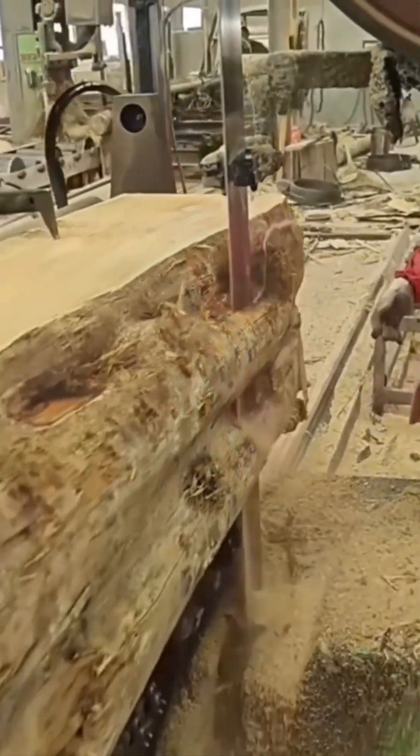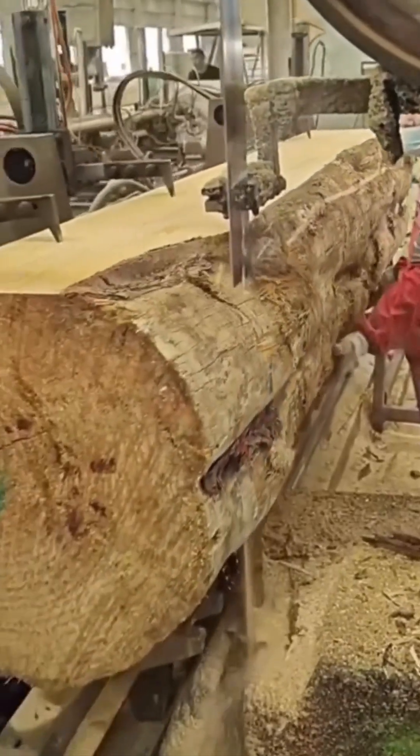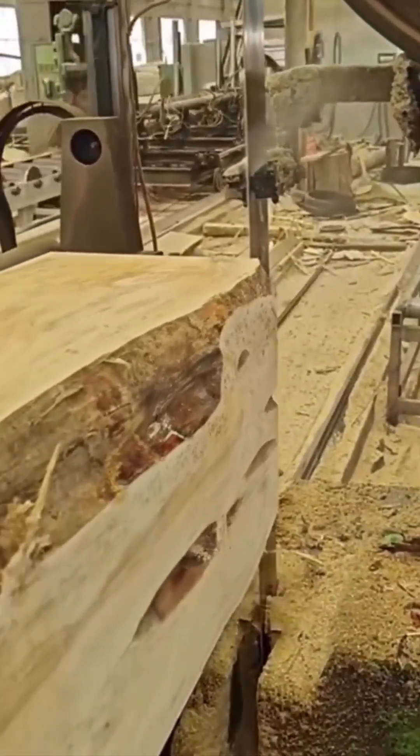The vertical saw blade glides effortlessly through the timber, grain lines splitting like well-cut sushi rolls. The cut is clean, precise, and leaves behind that sweet scent of fresh wood hanging in the air.